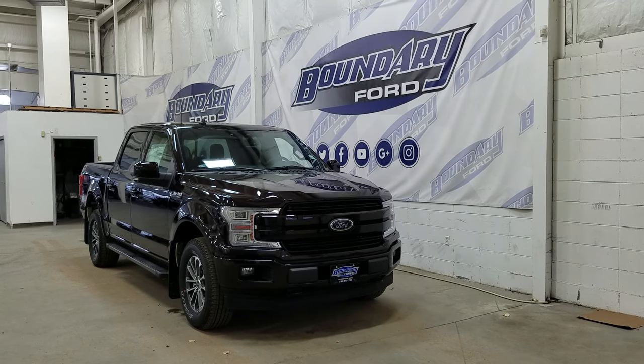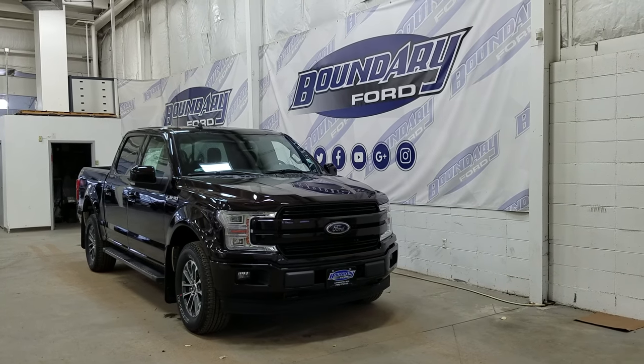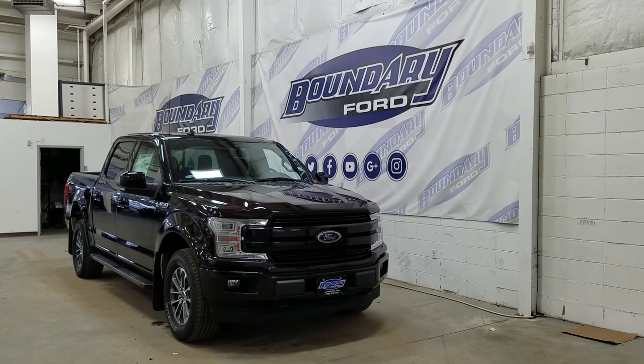If there are any more questions with this beautiful F-150, please do not hesitate to contact our friendly and professional sales staff. We look forward to seeing you in-store and answering any questions that you may have. I'd also like to thank you for shopping with us here at Boundary Ford.